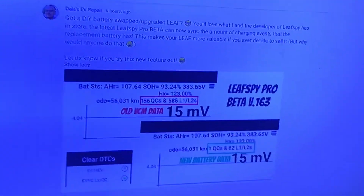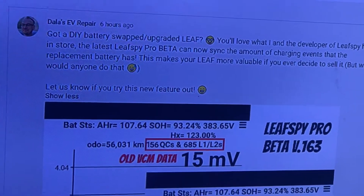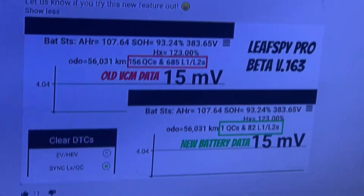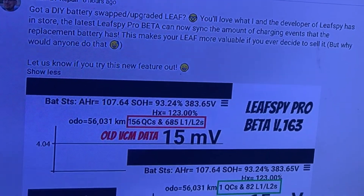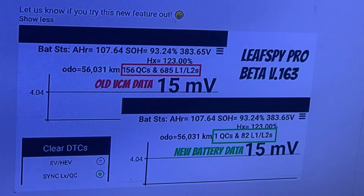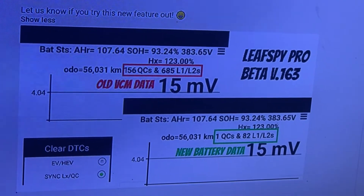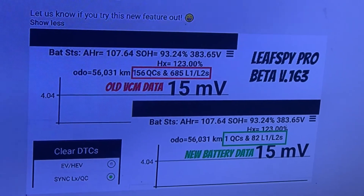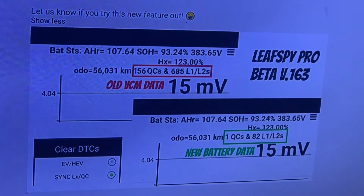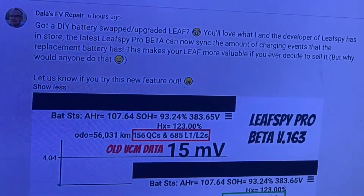What is this? DALA and the Leavesby developer have been busy. Here is a post that talks about Leavesby Beta new features that allow me to see replacement batteries through charge cycle counts. Let's test it out.